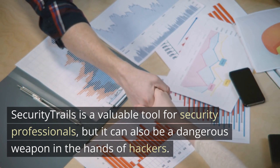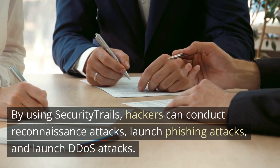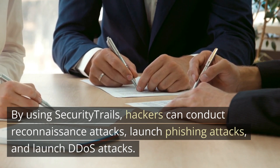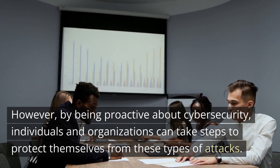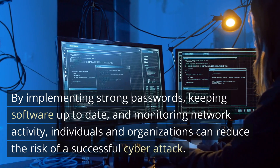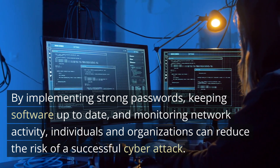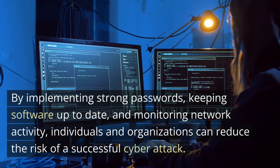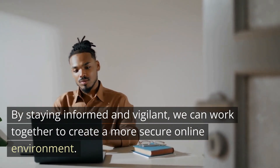Security Trails is a valuable tool for security professionals, but it can also be a dangerous weapon in the hands of hackers. By using Security Trails, hackers can conduct reconnaissance attacks, launch phishing attacks, and launch DDoS attacks. However, by being proactive about cybersecurity, individuals and organizations can take steps to protect themselves. By implementing strong passwords, keeping software up-to-date, and monitoring network activity, individuals and organizations can reduce the risk of a successful cyber attack. By staying informed and vigilant, we can work together to create a more secure online environment.